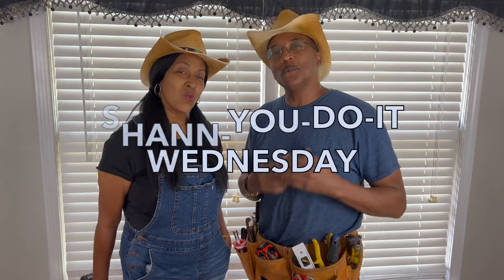I'm Michelle and I'm Nelson and we are Shentirement. Welcome to Shem You Do It Wednesday.